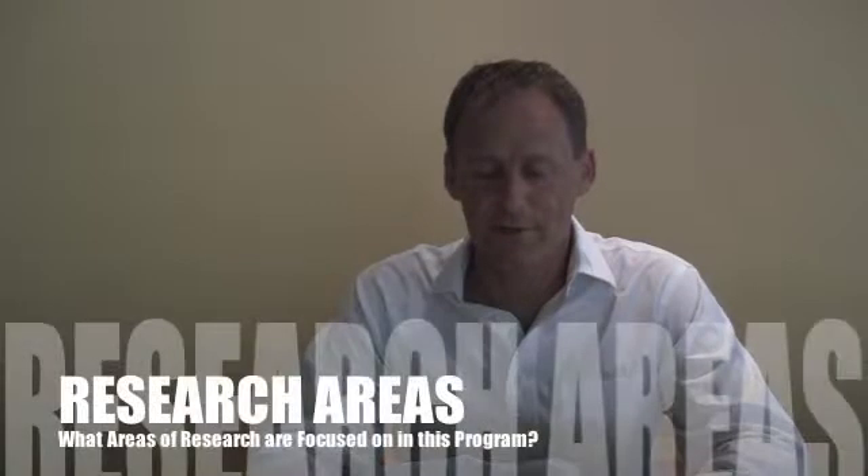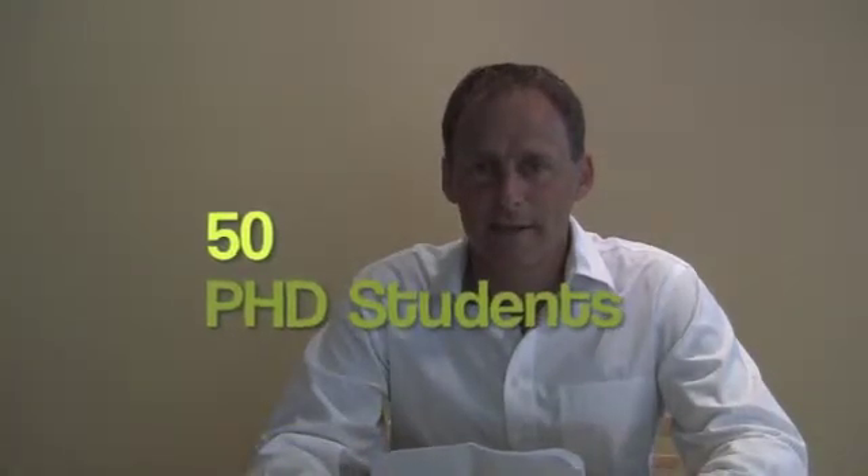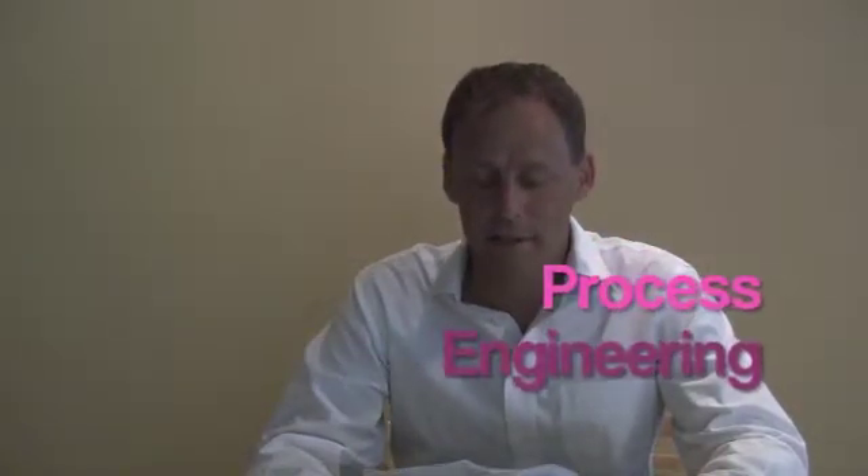Hi, my name is William Ducker. I'm a professor in chemical engineering and director of graduate studies in chemical engineering at Virginia Tech. We have an exciting research program here with about 50 PhD students and major areas in colloid surface science, polymers, biomaterials, and also in process engineering.